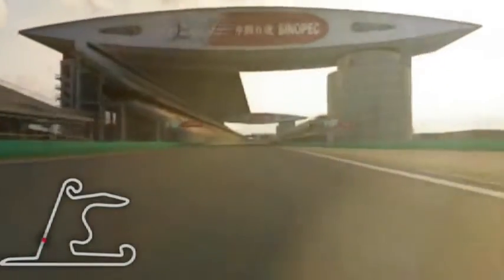Hi, here is Robert Kubica and I will take you onto the lap of Shanghai, of Grand Prix of China. Main straight line, very tricky first corner.